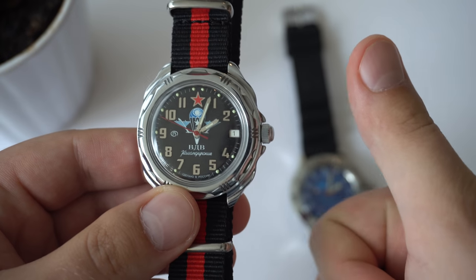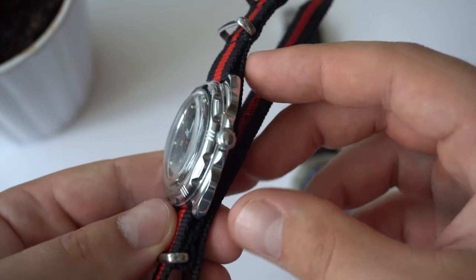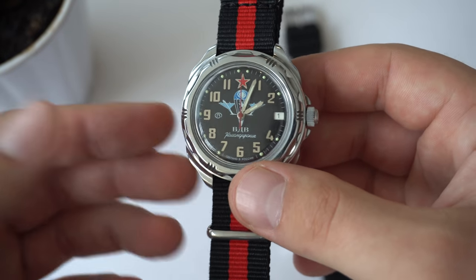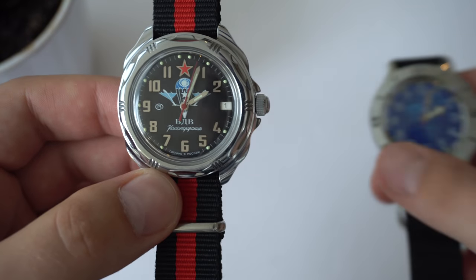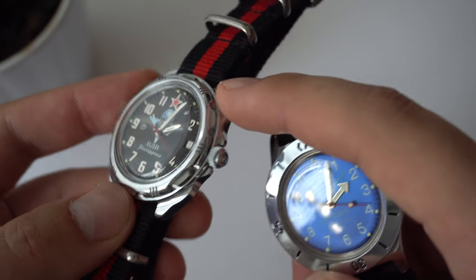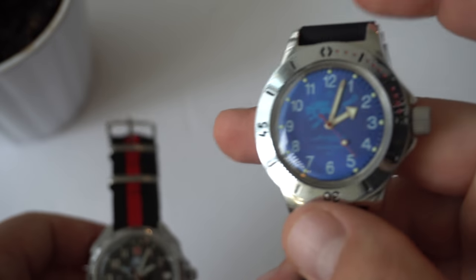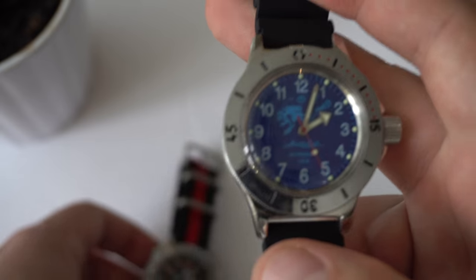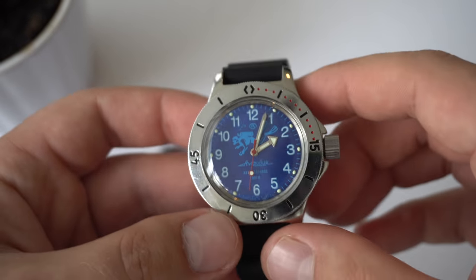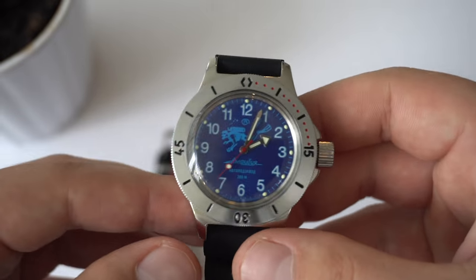So you get water resistance, the heritage, and the looks — a lot of what you get with the Amphibia at about half the price. What don't you get with the Komandirski that you do get with the Amphibia? First, the case material. The Komandirski uses chrome-plated brass, whereas the Amphibia uses stainless steel, which is preferred — it stands the test of time better, holds up under pressure better, and has greater overall longevity.